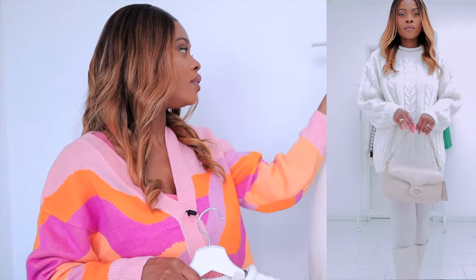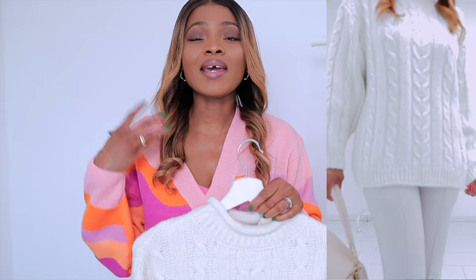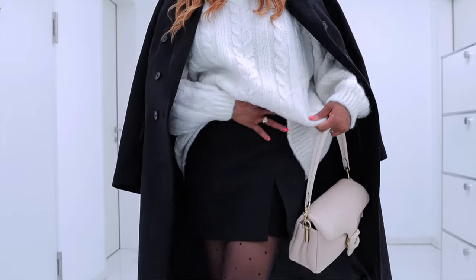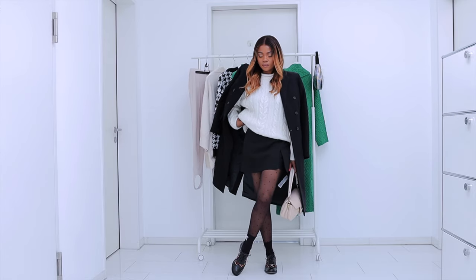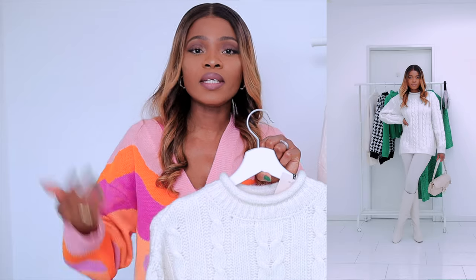You can dress it up on jeans, on leggings — I'm actually wearing it on leggings here. You can use a belt on it, it is versatile and classy. This retails for 59.95. If you're in for a neutral pullover you can use again and again, the quality, the style, the thickness — it's going to serve you on winter days, keep you very warm and cozy. Just throw on your coat and you're perfect. It's a classic design, classic color — definitely a must-have for your wardrobe.